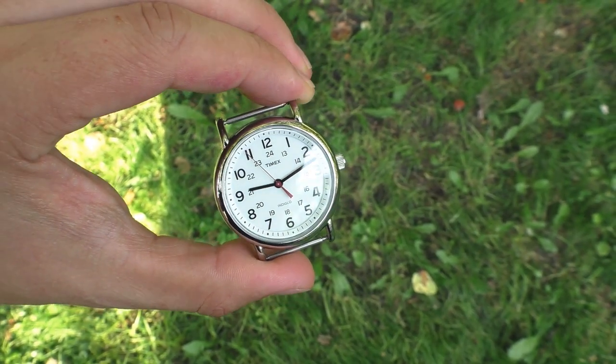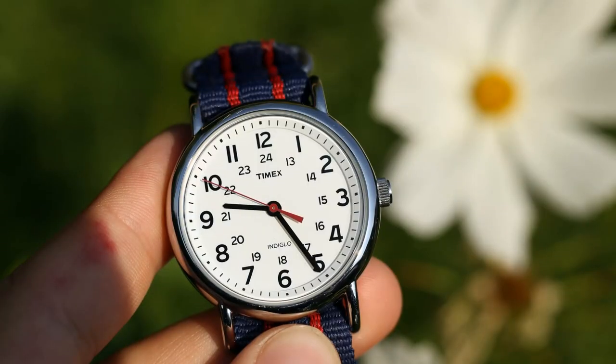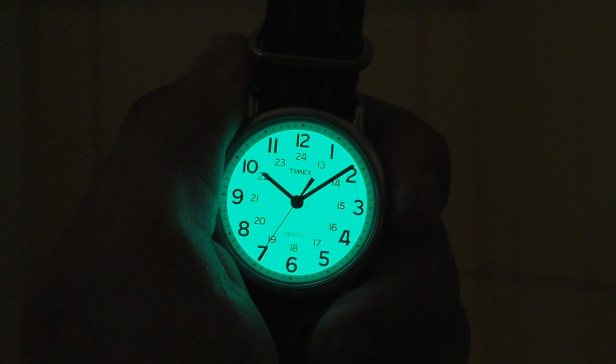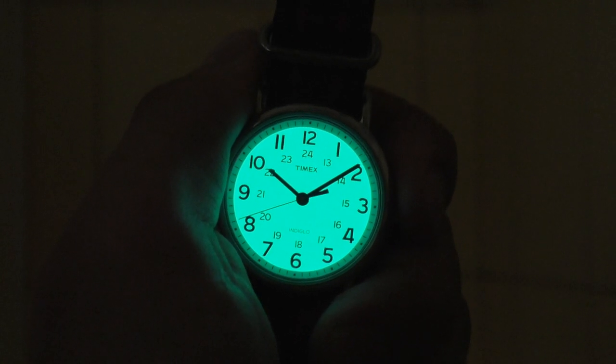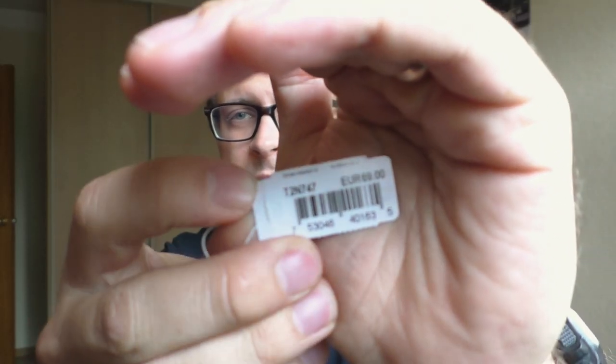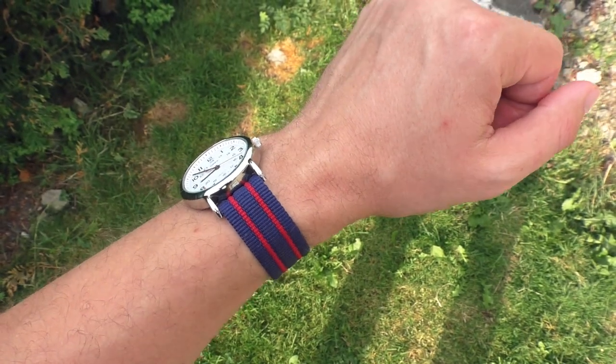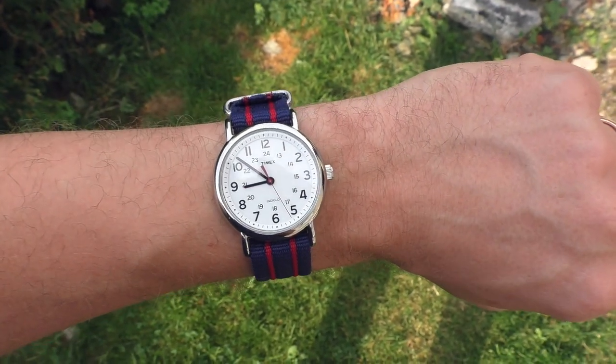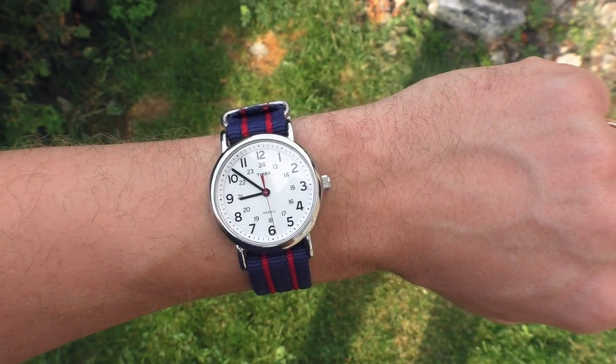First, I want to get one thing out of the way. The reason why I don't feature Timex watches on my channel, and why Timex is not as popular in Europe as it is in America, is because of the pricing. Some watches cost even double what they cost in America. For example, this Weekender costs €70 in Europe. I bought this used and paid €25 — very good condition though. I believe somewhere in America you could probably go to a random supermarket and get this new for a very similar price to what I paid used in Europe. That's the reason why Casio watches are way more popular in Europe.